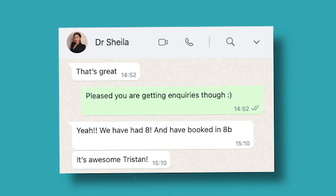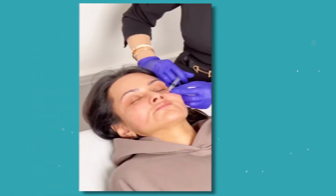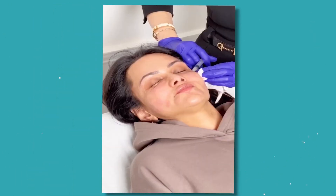Today I'm going to be taking you on a journey about how we've managed to get eight brand new inquiries for an aesthetic doctor or aesthetic clinic within one week. This has been achieved through a combination of long-term SEO and a brand new website. First of all, a little bit of background on our client.